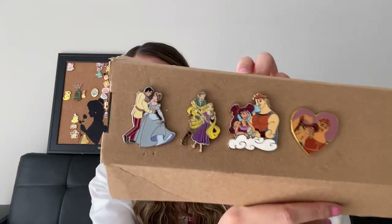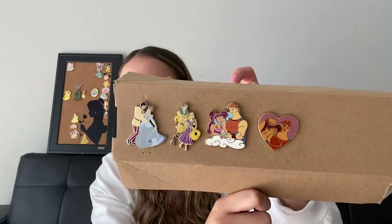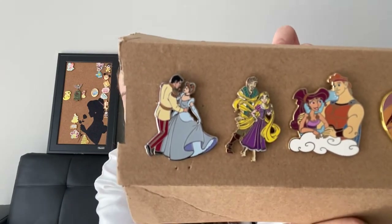Continuing on with the princess theme, these are my princess Disney couple pins — well, I don't know if they're all considered princesses, but let me show them to you guys. So the first one is Cinderella and the Prince. I got that from a mystery Ink and Paint mystery box. Mind you, if you've been watching my videos from the beginning, Cinderella was not always my favorite, but as I'm recording this today, I can say she's actually up there for me now. I like her — I think she made something out of herself and I respect that.